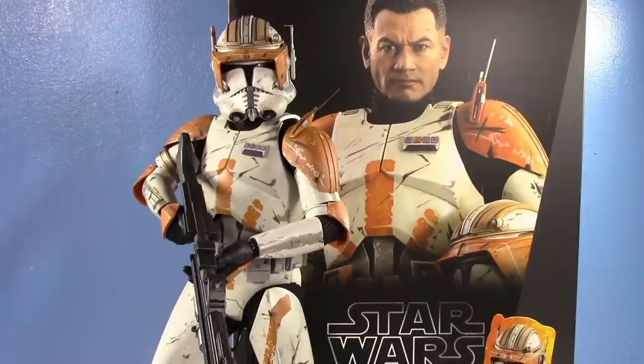Welcome everyone to my review of my most anticipated figure of 2018, 2019, and 2020. It's Hot Toys Commander Cody. If you look at my profile picture, if you look at my username, Commander Cody is my boy.